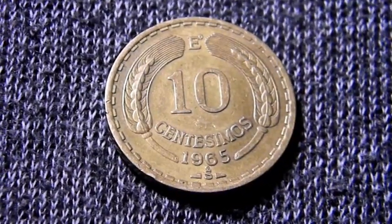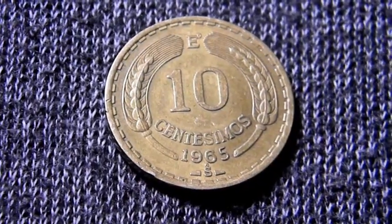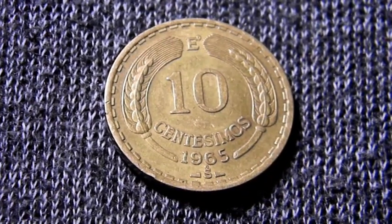Y esta E que significa que son 10 centésimos de un escudo. En ese entonces en Chile se manejaban los escudos, no los pesos. Los pesos entraron después, y aproximadamente un escudo equivalía como a mil pesos.